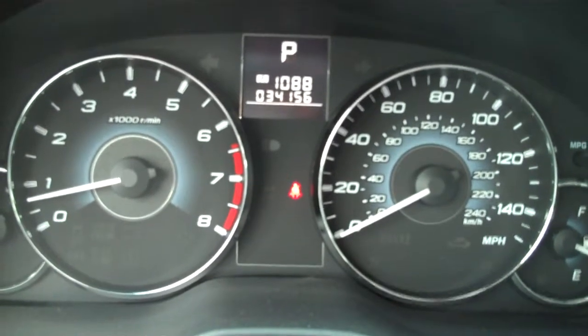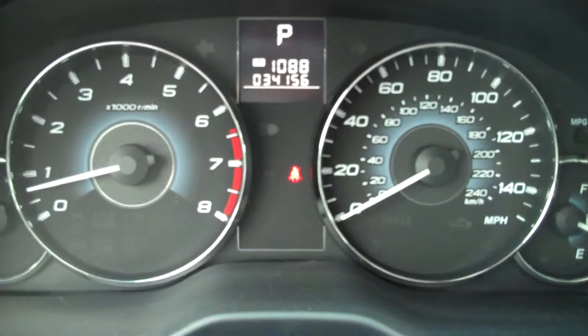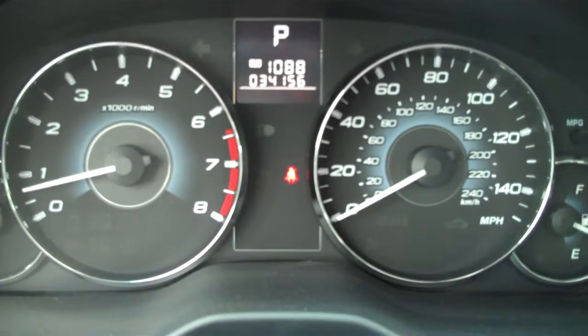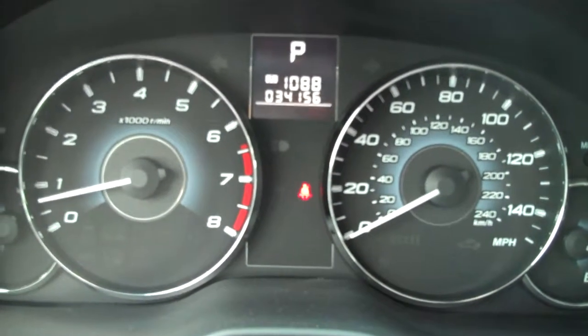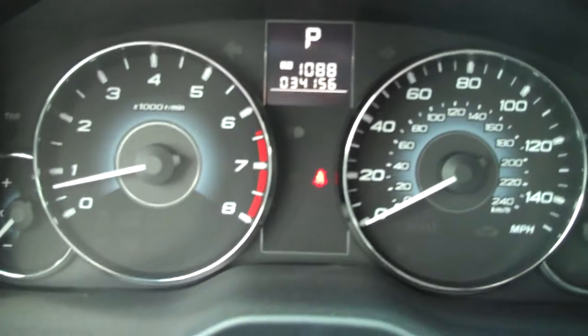Hello, this is John here at Subaru of Kennesaw. We're sitting in our 2010 certified pre-owned Outback Limited with a 2.5i engine. You can see we have 34,156 miles on it.